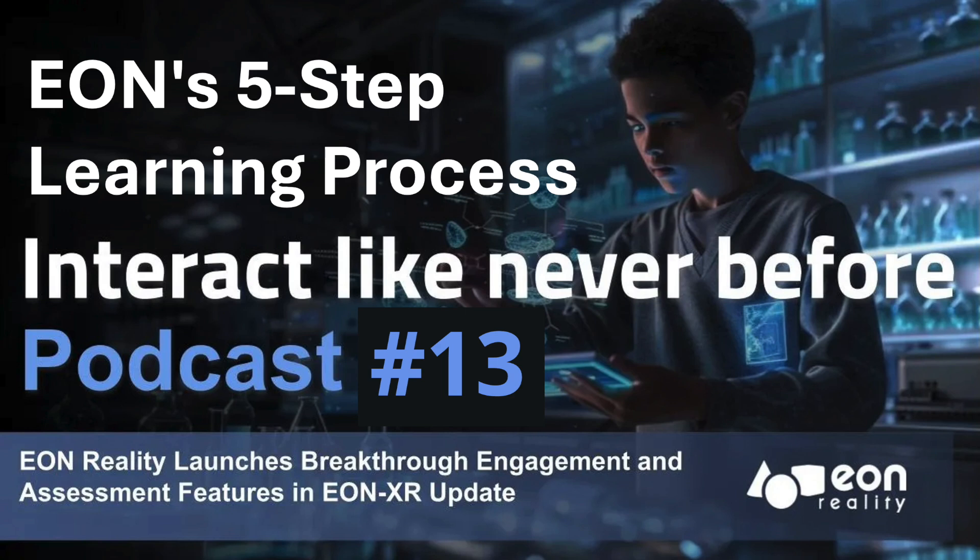You don't need a Hollywood studio setup to use this. The EON XR platform is designed to be pretty accessible. They've structured this welding course like levels in a video game, each with its own approach and challenges.